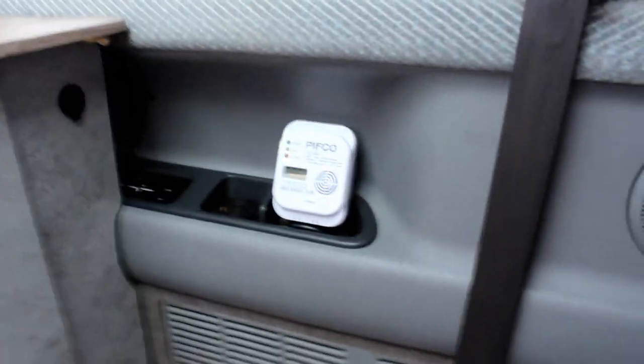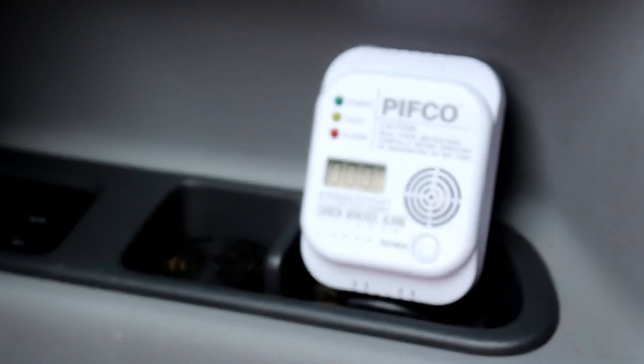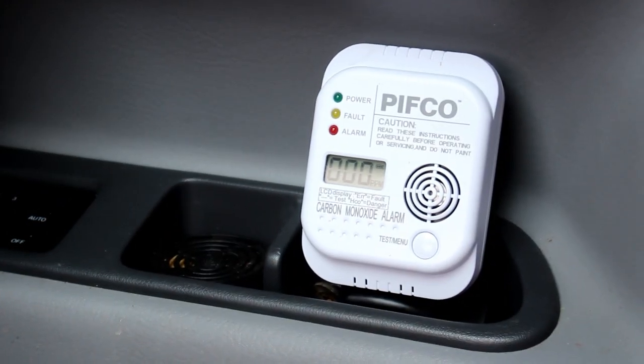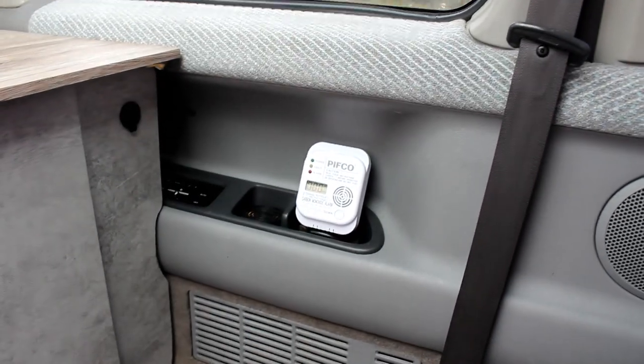Got the CO monitor there — carbon monoxide — that's reading zero at the minute, which is good. I've never had a reading on that because I've tried to put the diesel heater in properly.